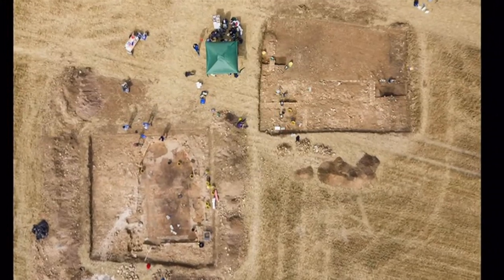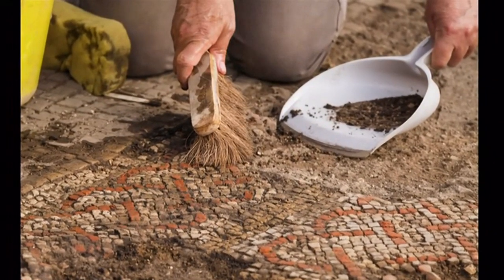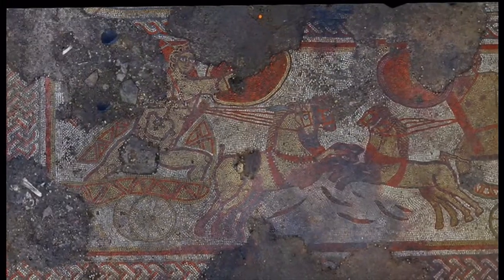They've only excavated a tiny part of the site so far, so there could be many more discoveries in the digging seasons to come. Phil Mackey, BBC News, Rutland. Absolutely stunning.